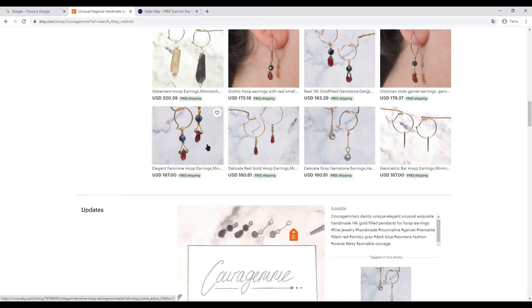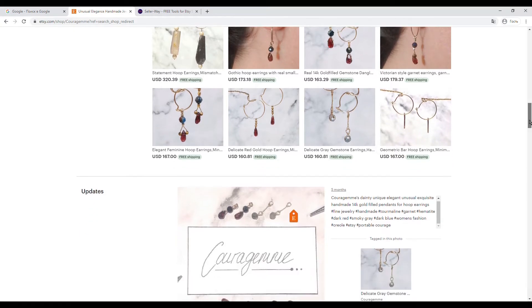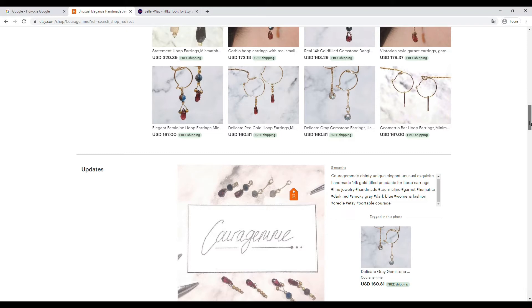I recommend that your first listing photos all be done in one style on the same background, and photos on a person can be added as the second or third image. I've also visited your Pinterest, and all photos there look in a single style — it brings charm to your shop and is really good for branding.